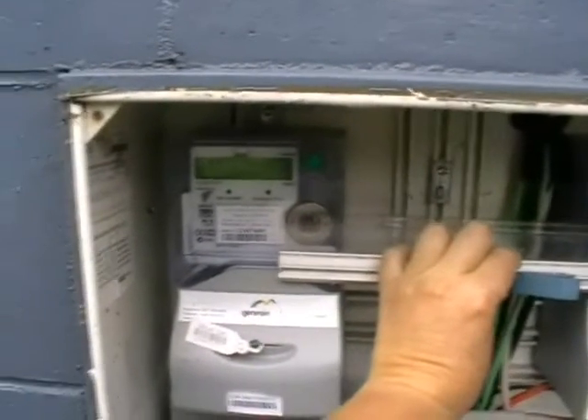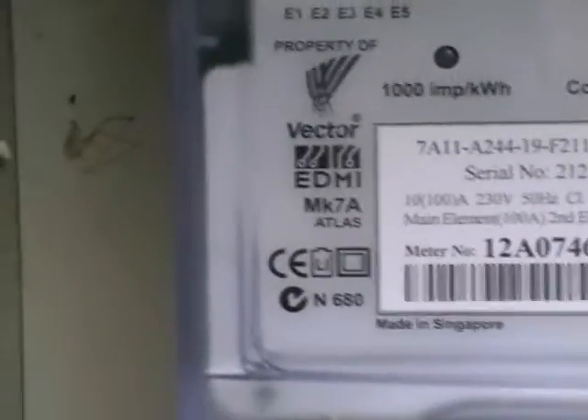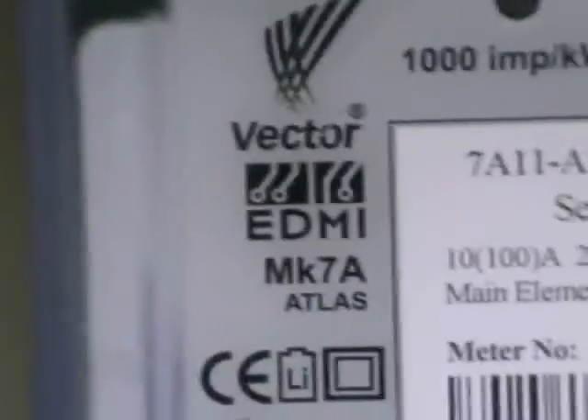There's 12 inches between the two emitting parts of the smart meters here, and these meters are EDMI MK7A Atlas meters.